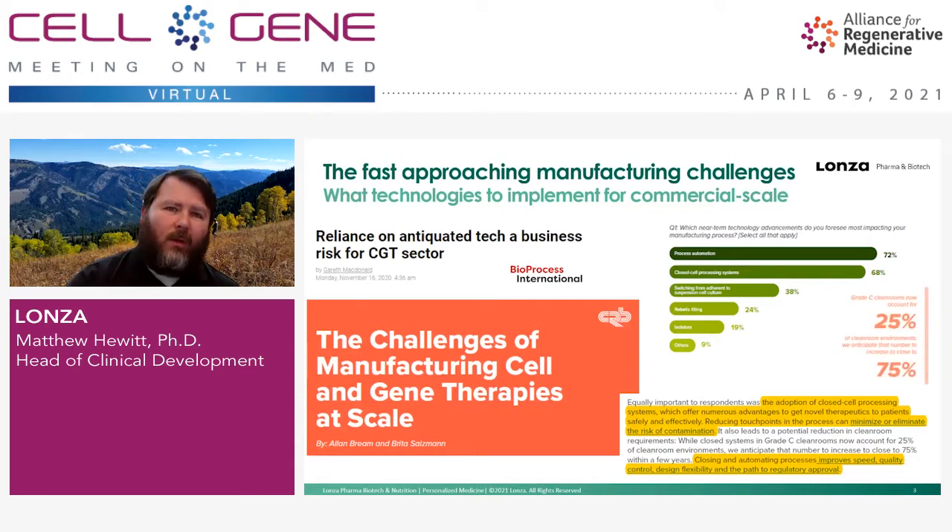Additionally, in the next few years, we anticipate moving away from more expensive clean room space, like the typical ISO 7 or grade B that we're in now, to cheaper clean room space that will allow us to scale more efficiently to serve larger patient populations.